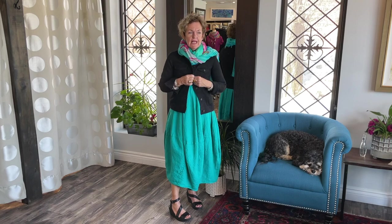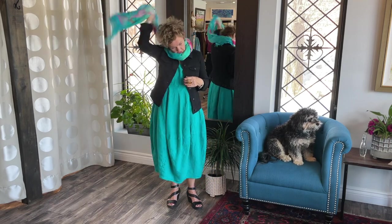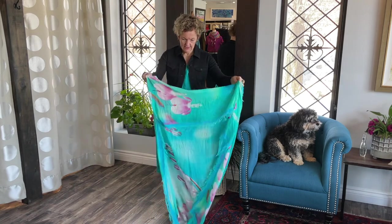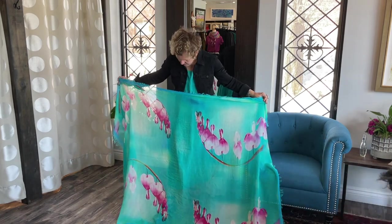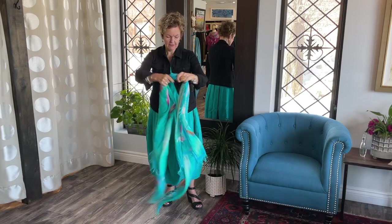It's also a little warmer, of course, for a cooler night. And I found another amazing scarf from Sydney. This is exquisite — the colors are to die for. These are the Bleeding Hearts. Beautiful. And I think it goes amazing with the dress.